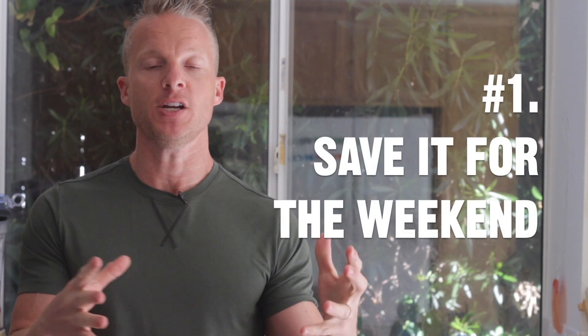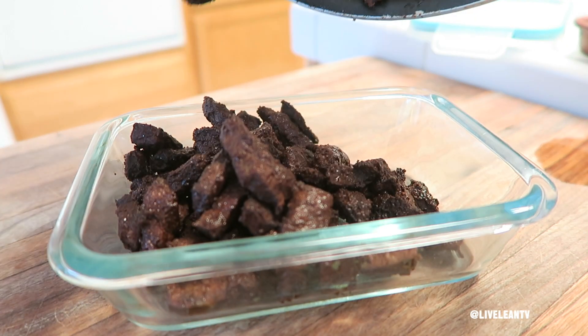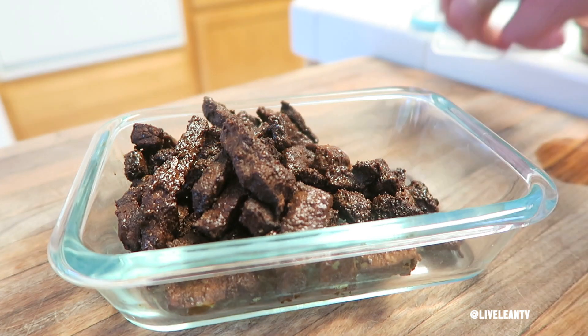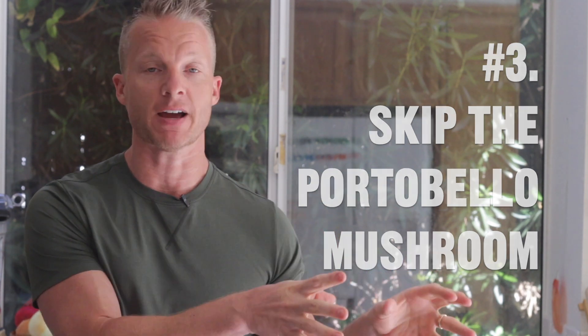So if this breakfast recipe requires too much preparation for you in the morning, I have a few options. Number one, save it for the weekend when you have more time to cook. Number two, cook the steak and the portobello mushrooms the night before, then store in food containers and reheat it all in the morning. Number three, you could just skip the portobello mushroom portion of the recipe and just enjoy the steak and eggs. So find what works for you and your lifestyle.